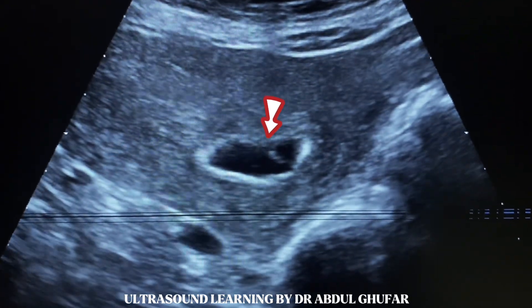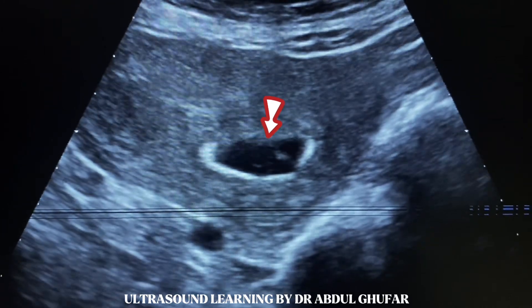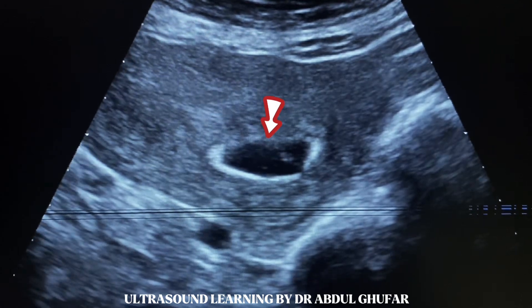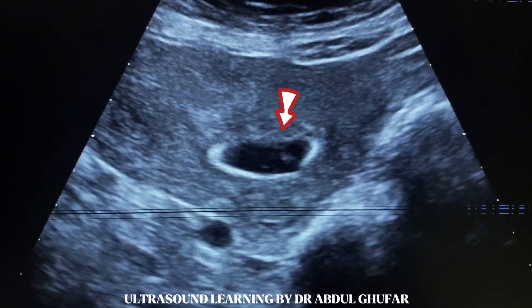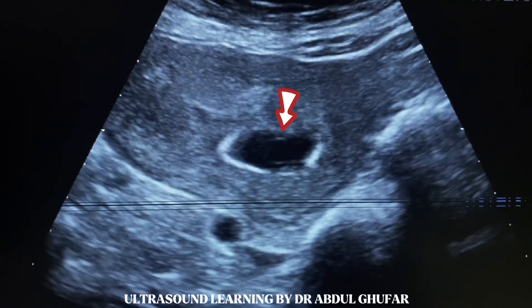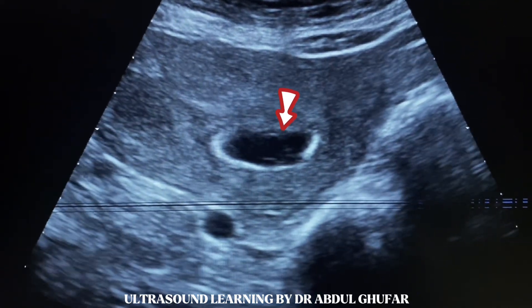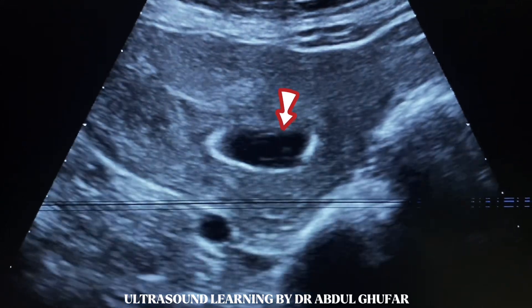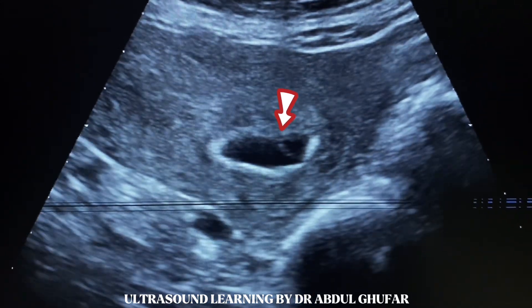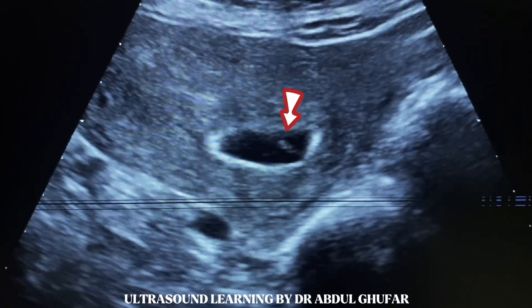Now we will scan the fetus around the yolk sac. Here we see an echogenic mass which is mimicking the fetus.